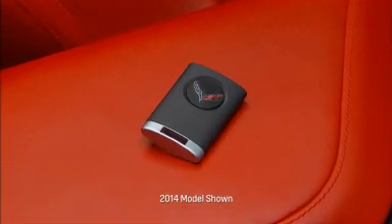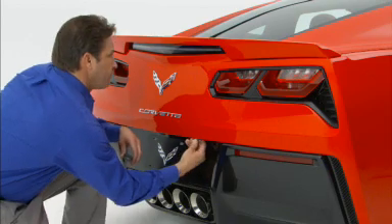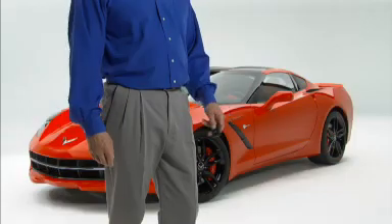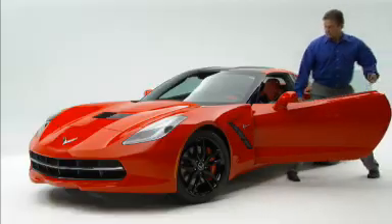Access to the Corvette is easy if you have the transmitter. Provisions have been provided in the event emergency access is needed. For normal access, when the transmitter is within range — usually about three feet — just press the pad at the rear edge of the door to unlock and open the door.